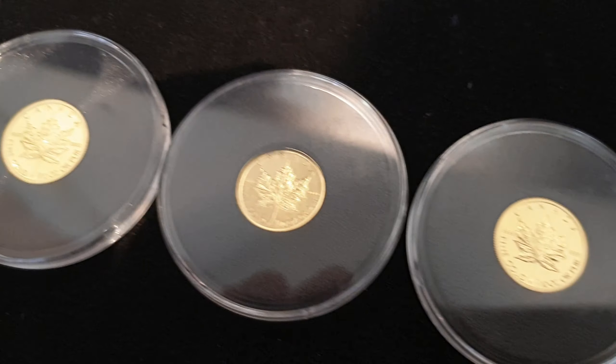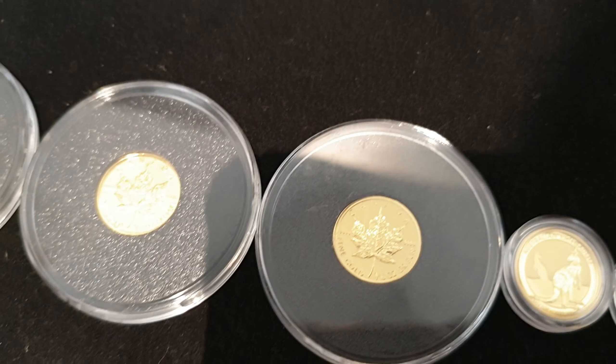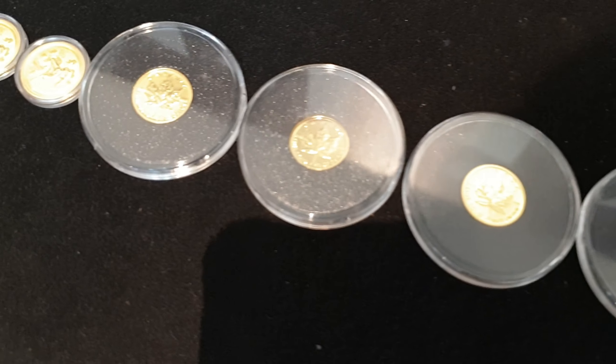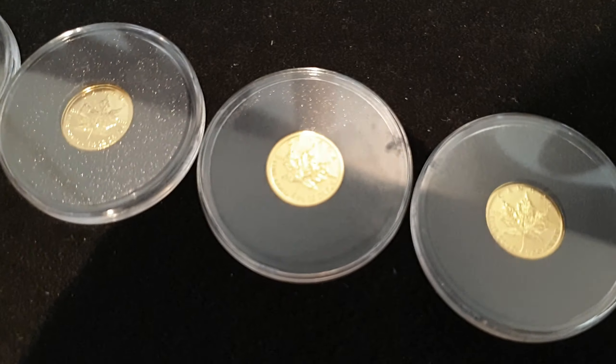We have five one-tenth ounce Canadian Maples. You don't see those come along very often — have you seen many of them, Michael? No, not in Australia. I owned one once and then for some reason I can't find it — it's just gone, lost to the ether somewhere.